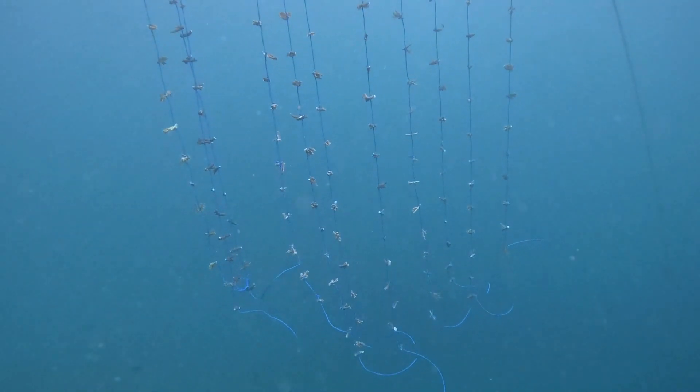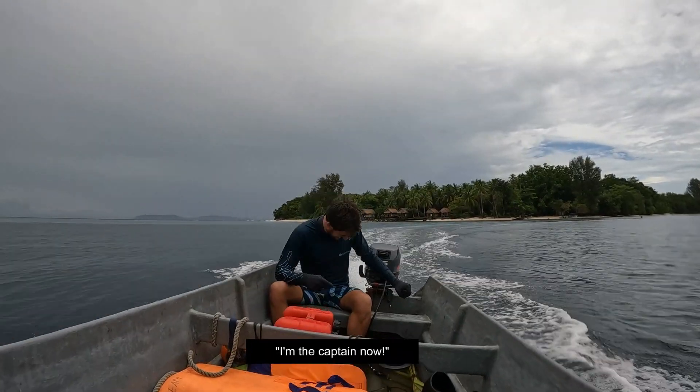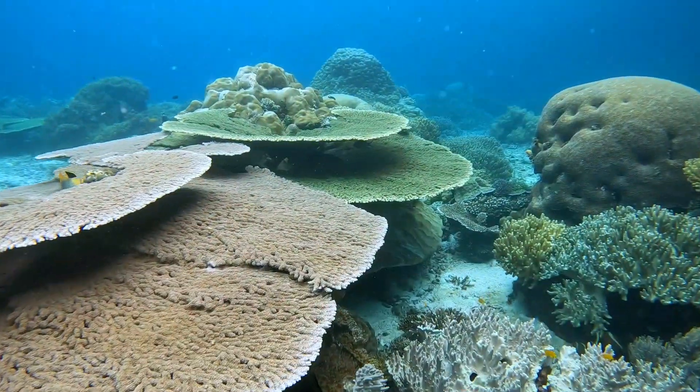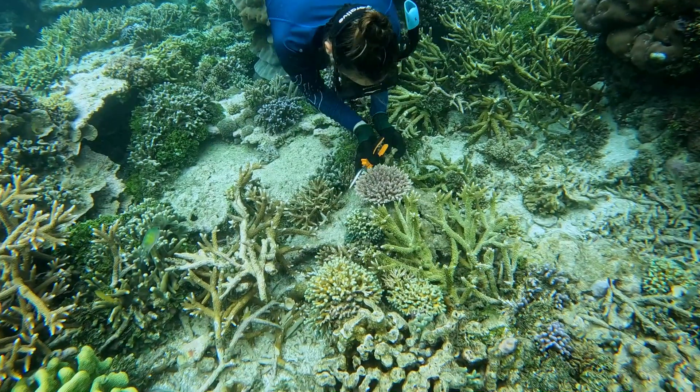We're counting the rope because we need to make nine more lines this afternoon of other Acropora species. Yesterday we put in ten lines and today we're filling up the other half of the nursery with a different species, but we need to cross the other side of the channel to look for more coral. This reef doesn't have that much coral and we don't want to take too much, so we'll cross over and look for the healthiest, more shallow, colorful coral to use as donations to the nursery.